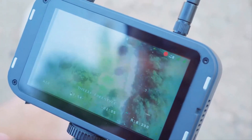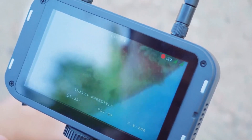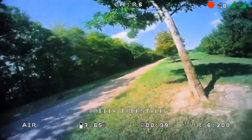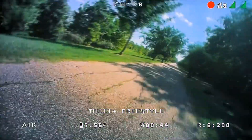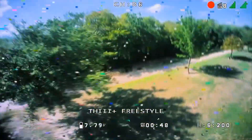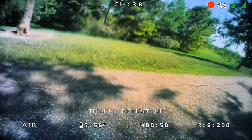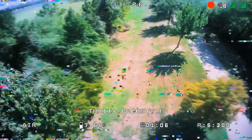The TinyHawk 3 Plus Freestyle HD version features the groundbreaking HD Zero video transmission system, setting a new standard for clarity and precision. This system ensures that every detail of your flight is captured in stunning high-definition quality. Say goodbye to low-quality feeds and immerse yourself in the crystal-clear visuals that HD Zero delivers.